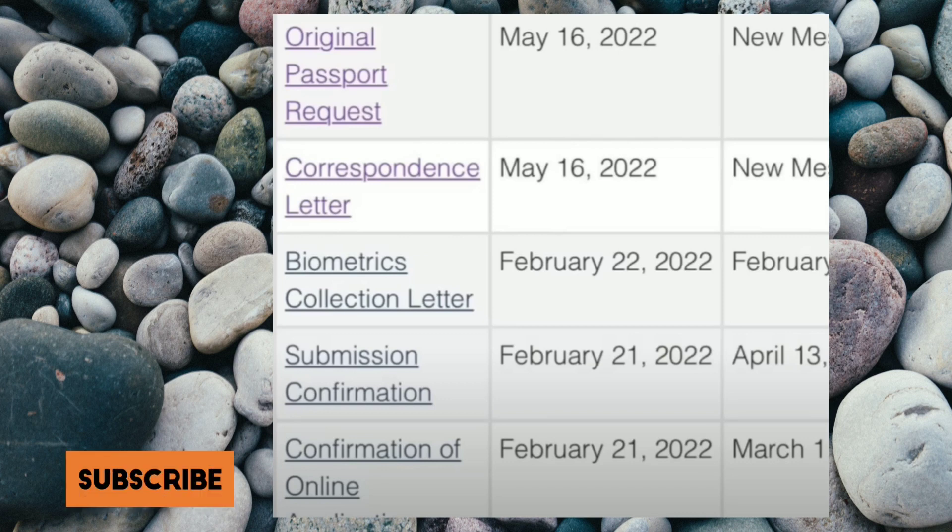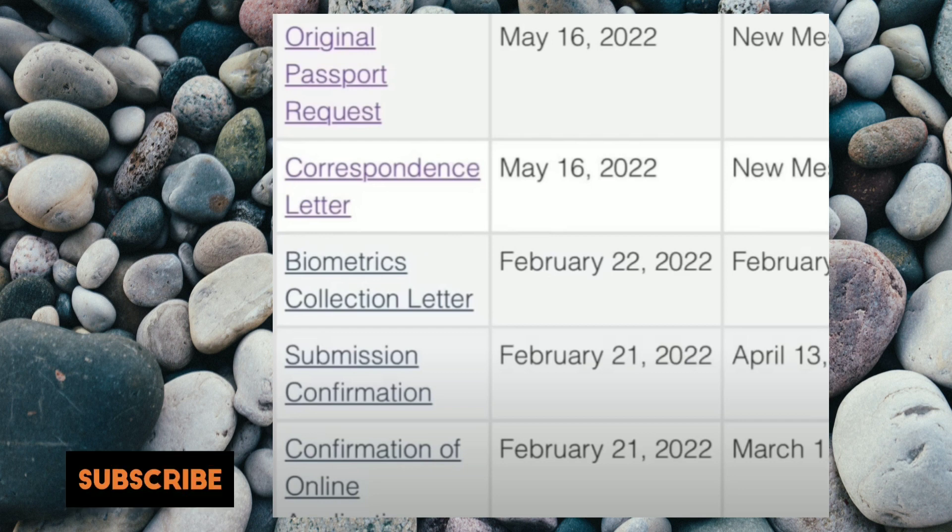This case is also from the same day but it's a different one. Submission confirmation on 21st of February, biometric election letter on 22nd of February, correspondence on 16th of May, and the original passport request also came on the same day. Congratulations, and let's move on.